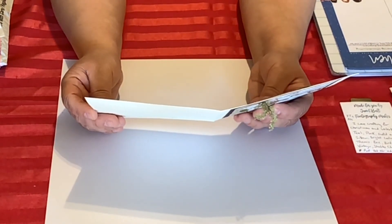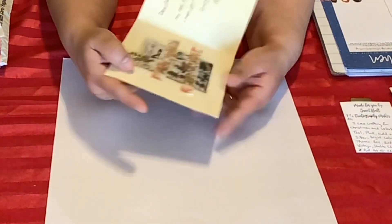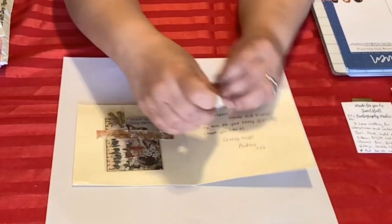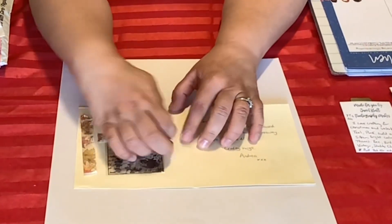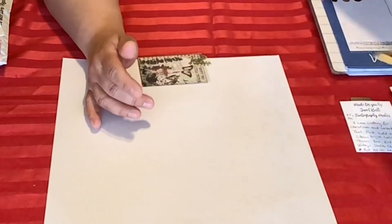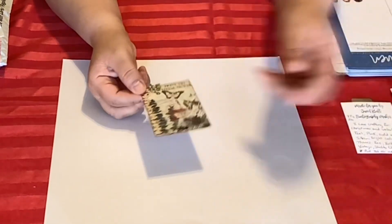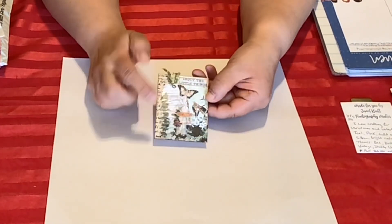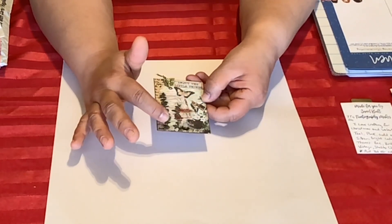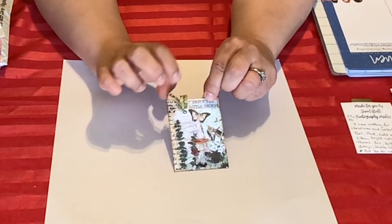It says: 'Dear Pebbles, please find enclosed my ATC for your lovely giveaway. I hope you like it. Crafty hugs, Andrea.' Here's her ATC — she put some washi tape here, really pretty with gold foil and autumn leaves. Her ATC says 'Enjoy the Little Things' and has butterflies, stickers, leaves, mushrooms, what looks like a little fairy, and an adorable tag with ribbon and leaf details.